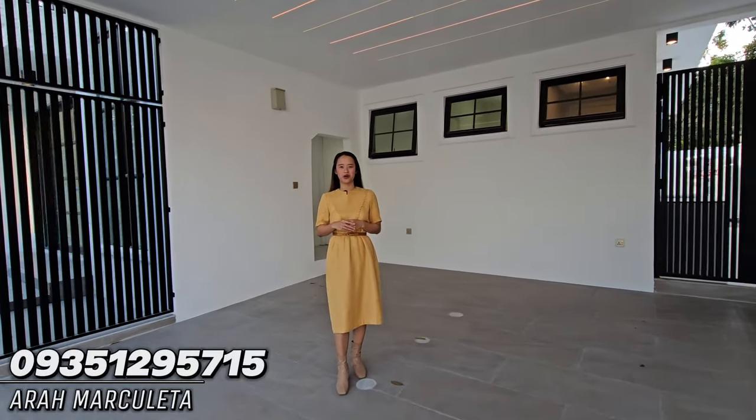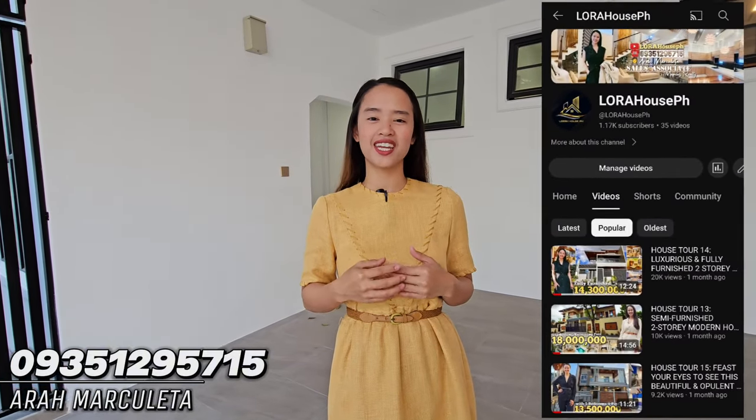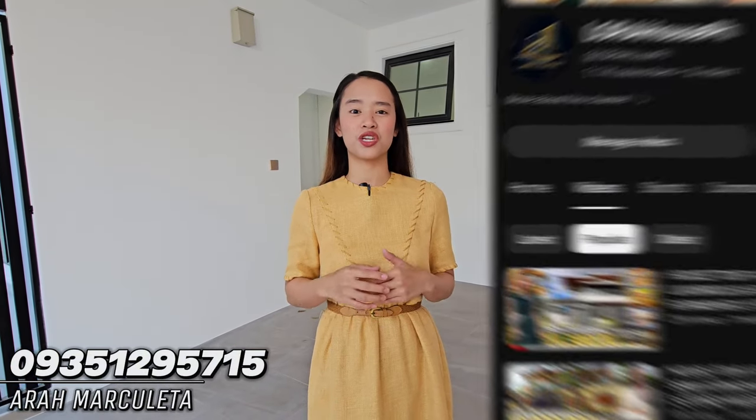This is Ara Merculeta, your host from Lora House PH. Please do subscribe to our YouTube channel and join me for today's house tour. We're here at a secured and very exclusive subdivision here at Angeles City.